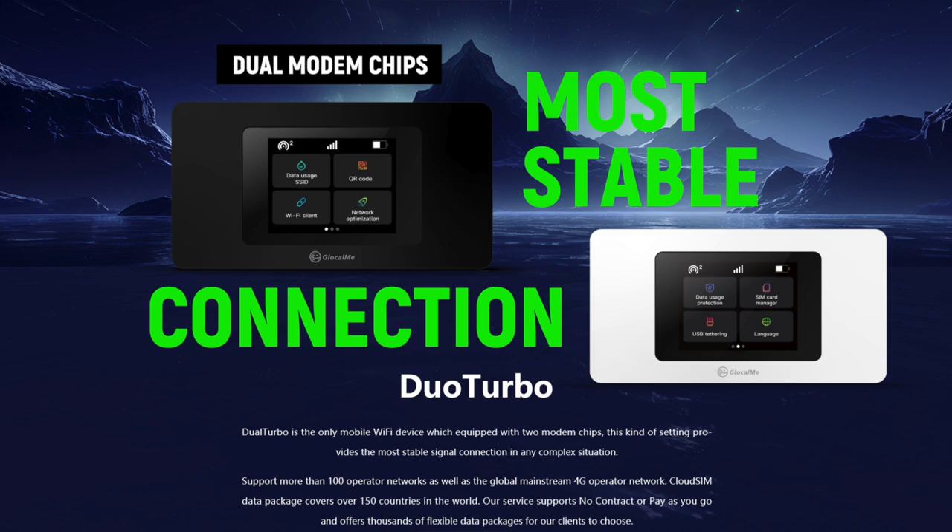Here's why I like GlocalMe: GlocalMe is carrier agnostic. What this means is that it doesn't rely on a particular carrier. It will connect to any carrier, and as you move around, it will jump from one carrier to the next, offering you the best signal at all times. And the best part is there are no roaming charges or any other hidden charges that you pay.